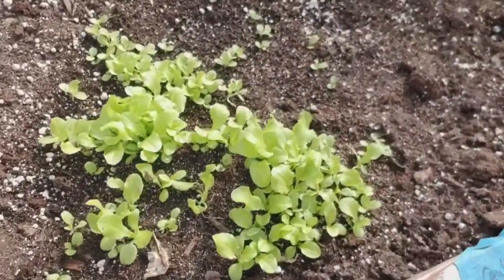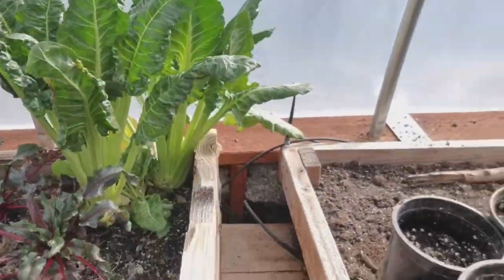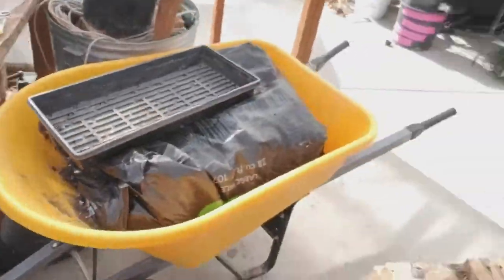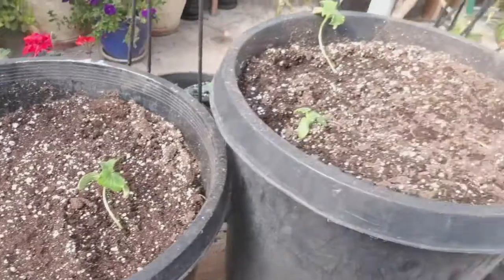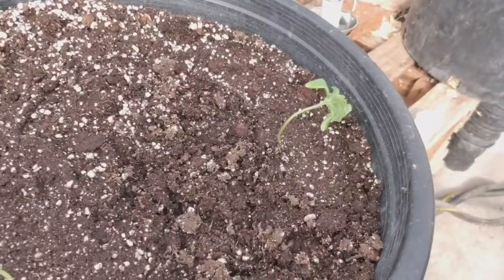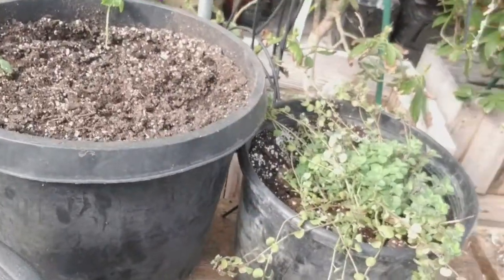A couple of trays of lettuce, some beets, some chard there as well, more tomatoes, some oregano, some celery. These are all new starts for cucumbers — they're going to be a crap ton of cucumbers eventually. More oregano. So anyway, basically today is going to be the day to chat about sprouts.